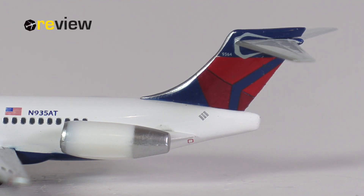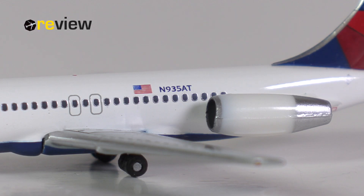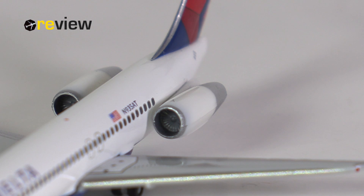We start off with the tail section, where we have the Delta Airlines branding on the vertical stabilizer, but we also find four numbers — that's an internal registration code of the airline. On the fuselage, we then have the flag of the United States of America and the full registration code of the aircraft. With the 717 or the MD-80 series, we also have the engines at the tail of the aircraft.